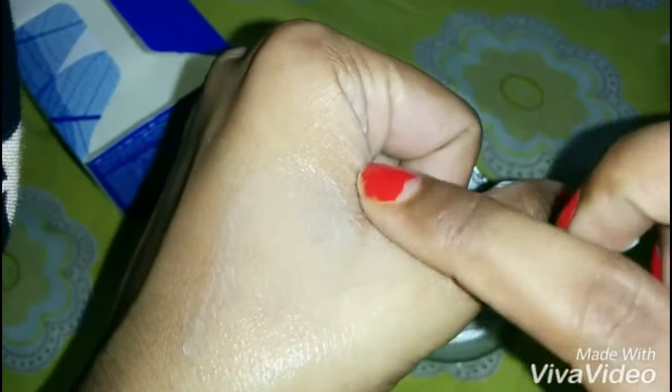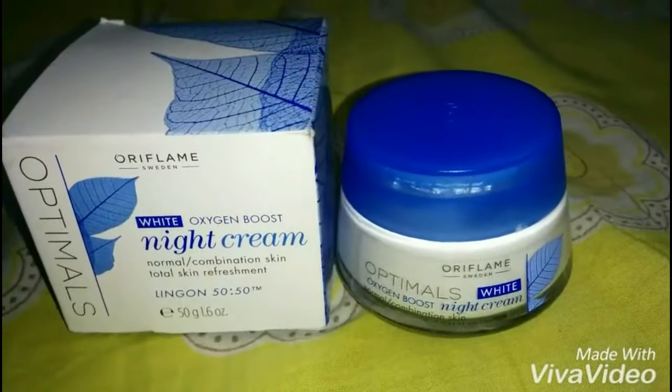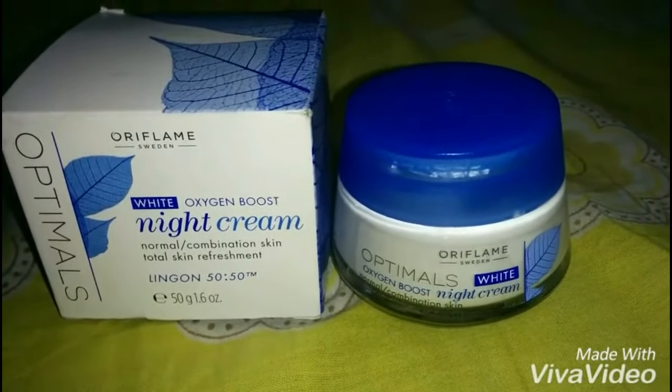I cannot tell you enough how amazing this cream is and how it has benefited my skin for the past one year. Though it may take some time to show its effect, but eventually it will work wonders. It helps lighten your complexion and brighten your skin. So that's all guys, I will give it 4.5 out of 5 because I absolutely love this cream, so go on and try it and leave your comments below. Thanks, bye!